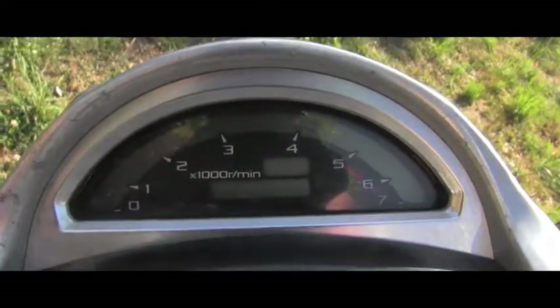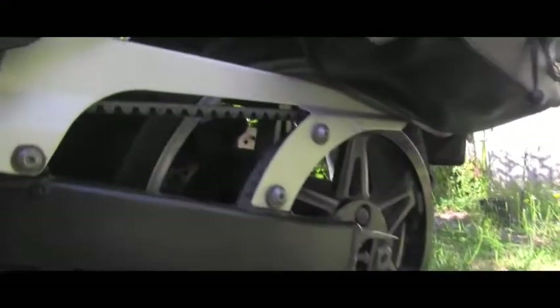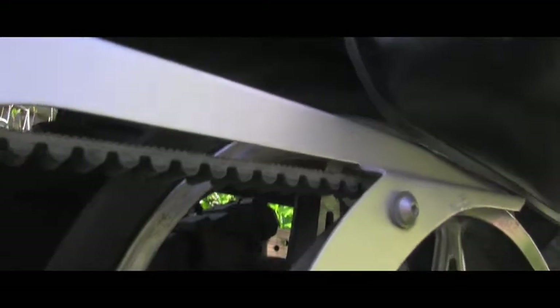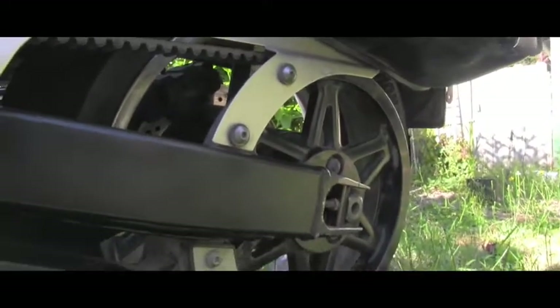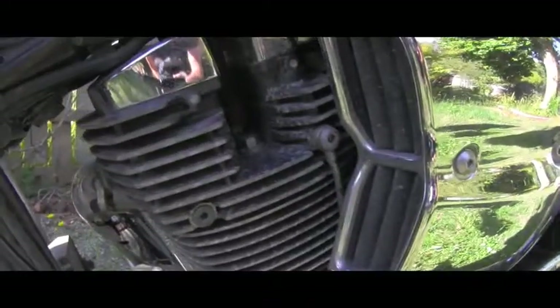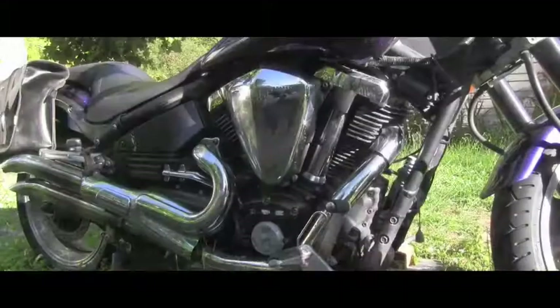Another main feature which I like is it has a belt drive, like a Harley. That's always a little bit softer ride when you are shifting, compared to a chain — I had that experience in the past and I really appreciate it. Also California emissions right here.